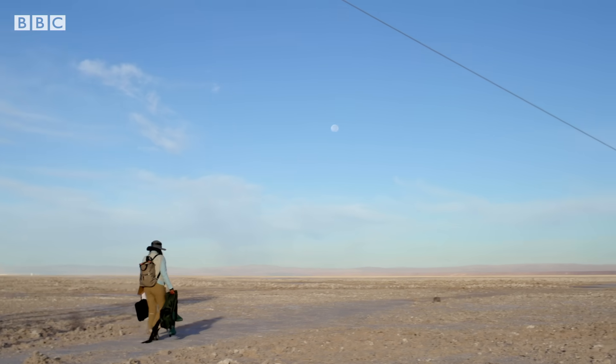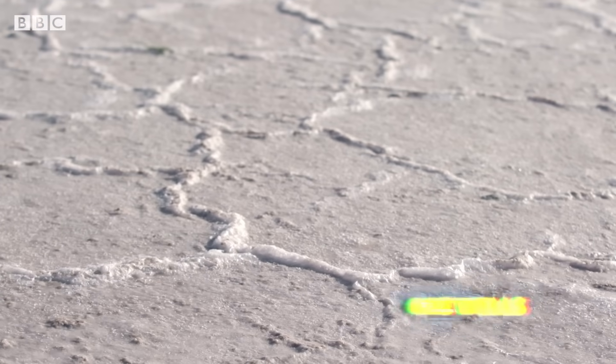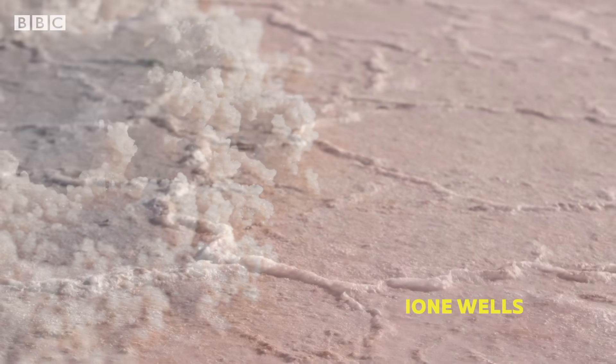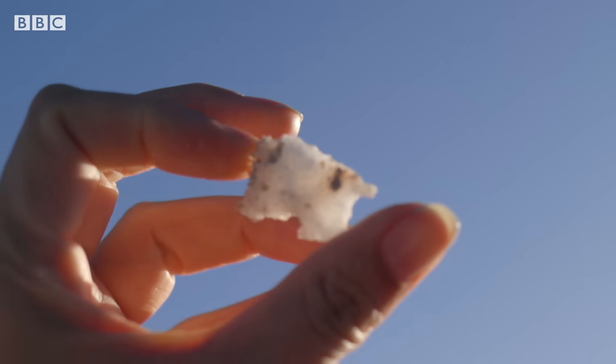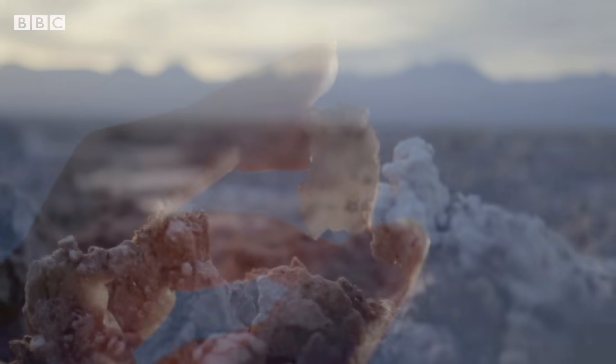This is Chile's Atacama Desert. Its salt flats were formed over millions of years. But underneath it all lies a key ingredient for much of the world's most modern technology — and it threatens to change this landscape forever.